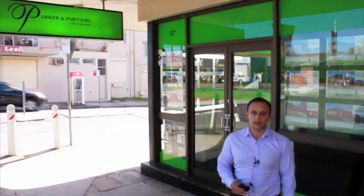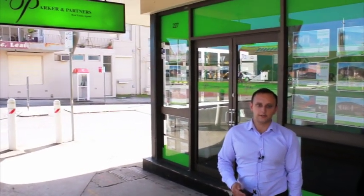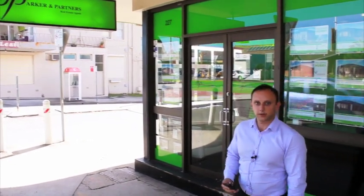Hi, it's Cash from Cable Harding here. We're about to go in and get the NBN happening for Parker Partners in High Street Penrith. Let's do it.